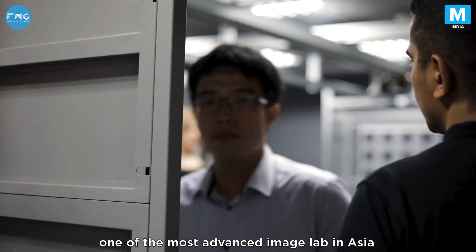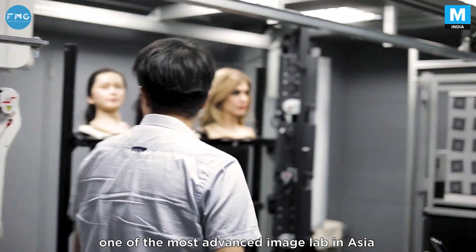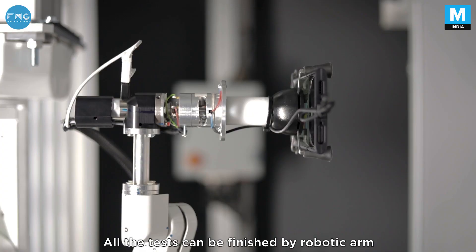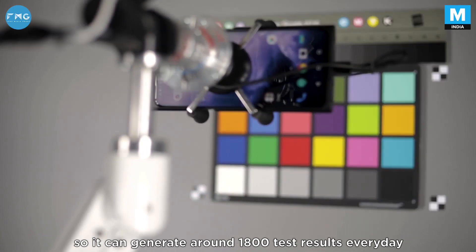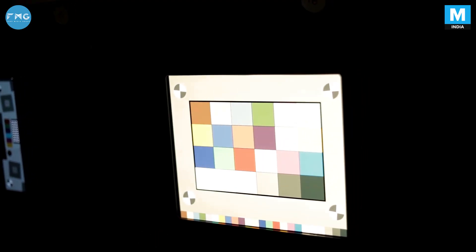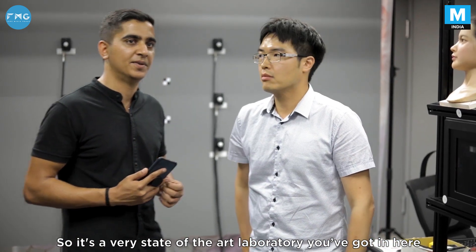This is one of the most advanced labs in the Asia area. All the tests can be performed by a robotic arm, which can generate around 1,800 test results every day. It's a very state-of-the-art laboratory.